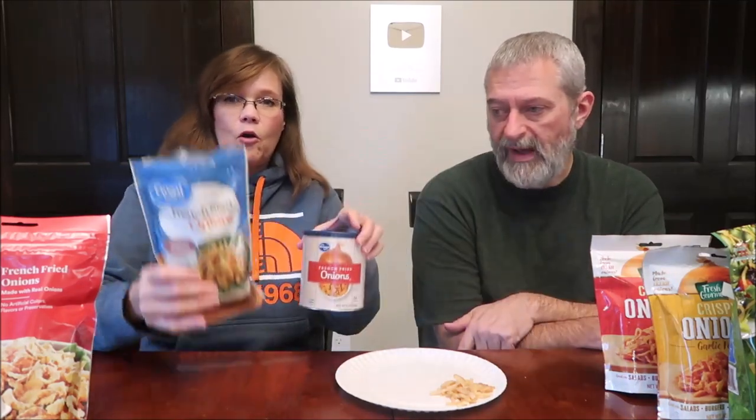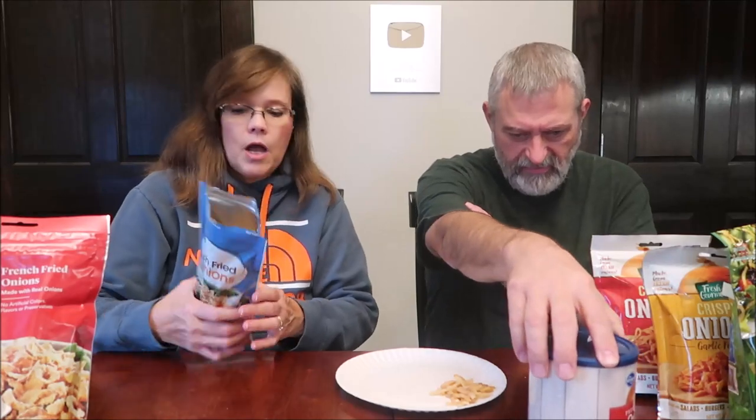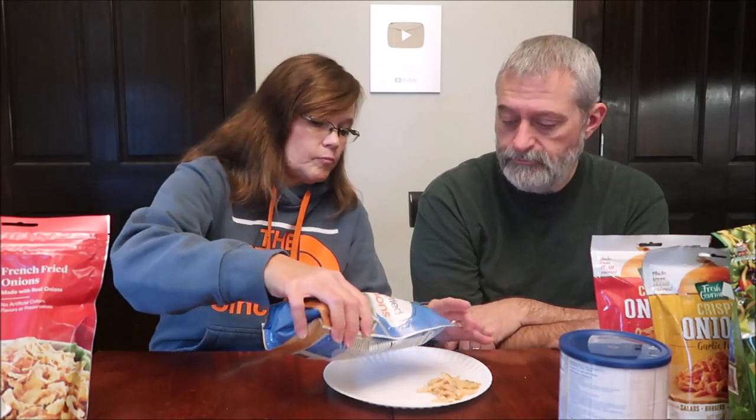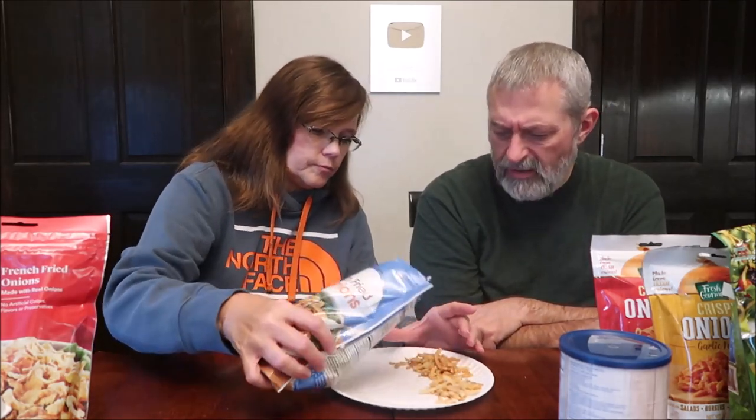The Great Value from Walmart ran $2.94 at Walmart. They come in a bag rather than a can - I'd rather have a can because you can get right in there like peanuts. This is one and a half tablespoons for 40 calories, also a six-ounce container. So Walmart is actually more expensive than Kroger ($2.94 vs. $2.59). These are a little darker and a little smaller.